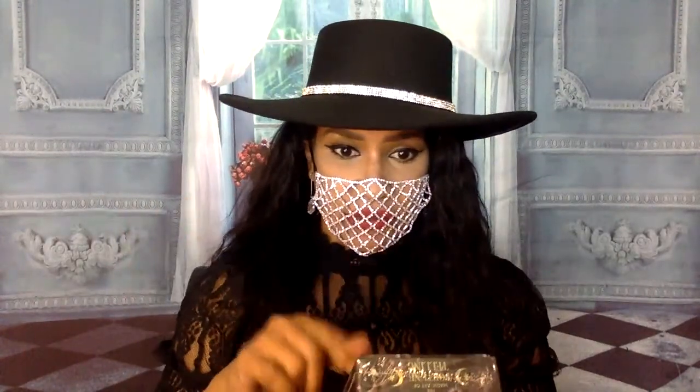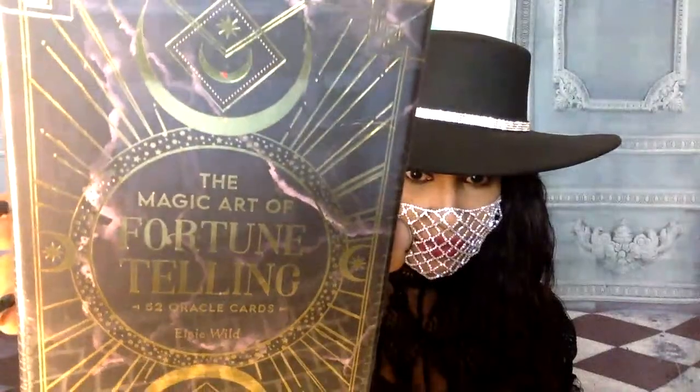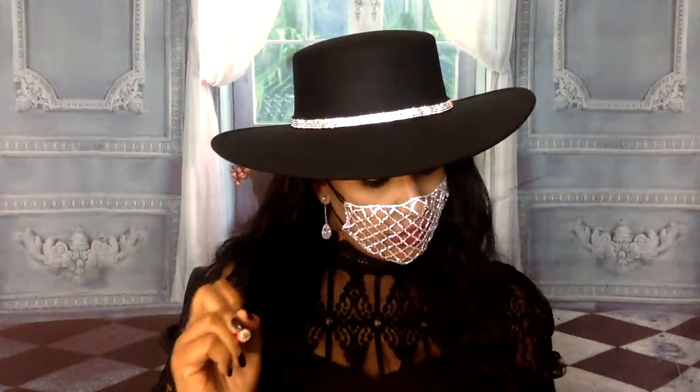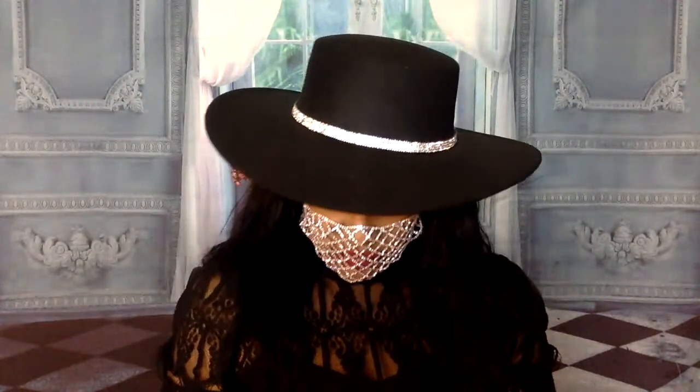I'm going to link something in the comments if you guys need to ask later. These are the cards that I'm using. I put them in my Amazon affiliate spiritual store so y'all can see what's there. But these cards are there if you guys like them. It's linked at the top of the comments pinned.